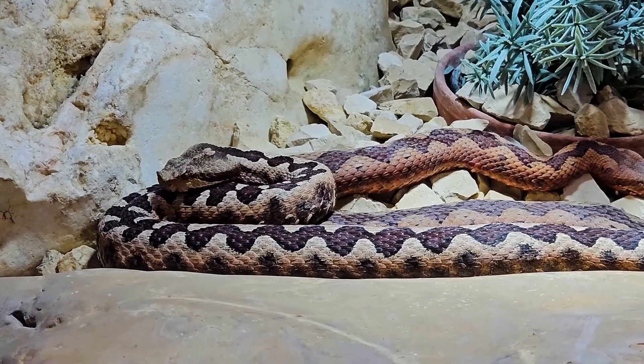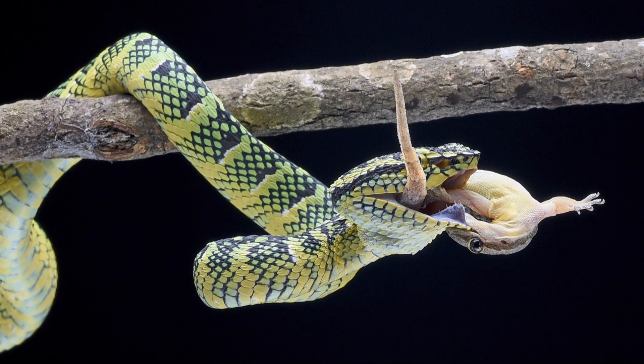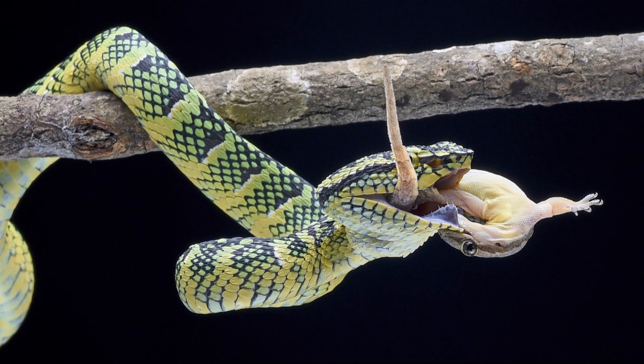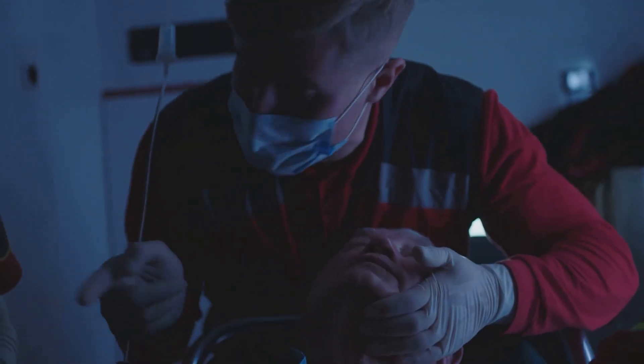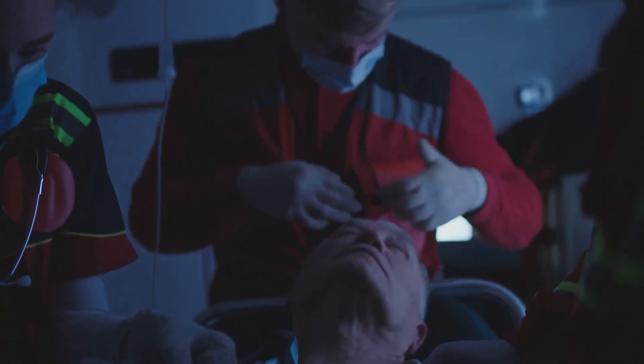The severity of a pit viper bite can vary depending on the species, the amount of venom injected, and the size and health of the victim. However, all pit viper bites should be treated as serious medical emergencies requiring immediate attention.